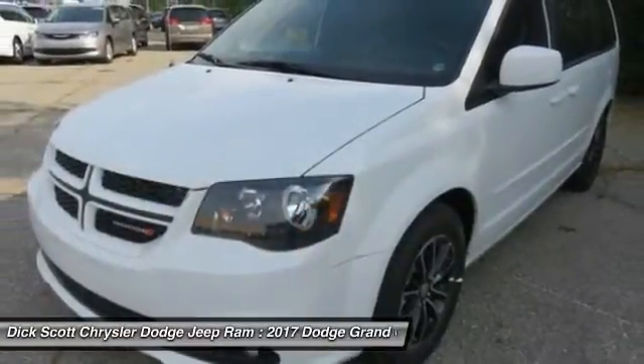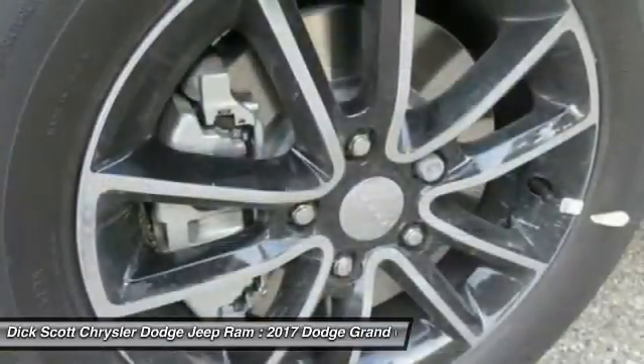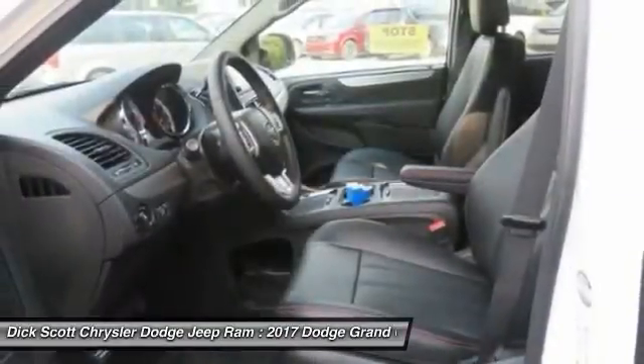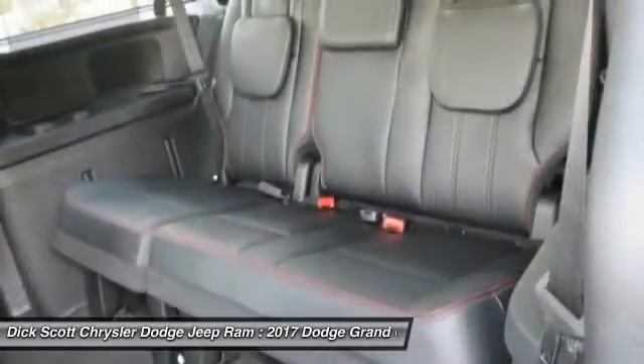Here are some of this vehicle's great options: traction control, power passenger seat, dual airbags, air conditioning, power steering, heated rear seats, hard disk drive media storage, 4-wheel disk brakes, universal garage door opener, and electronic stability control.